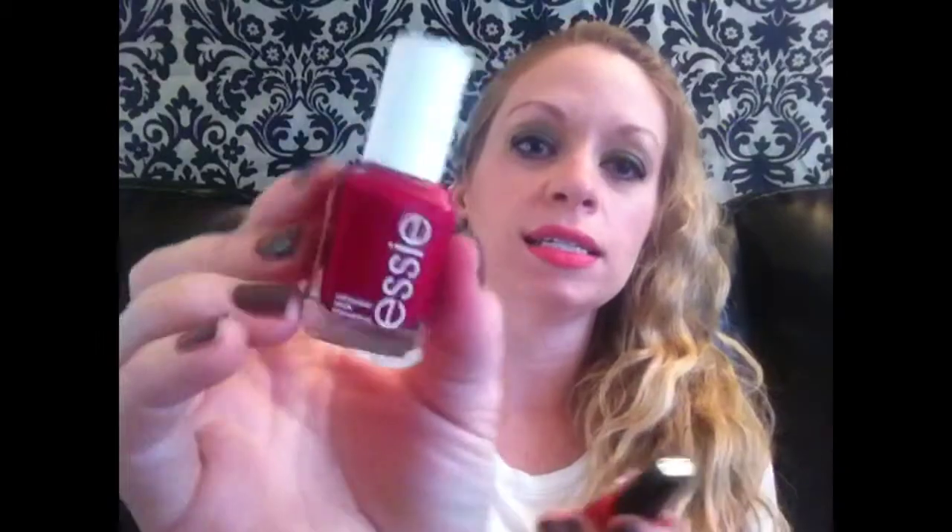I had three polishes I was really digging this past month. I have two red colors but they're actually really different finishes. This one is the Essie polish in the shade Size Matters — it's got more of a blue undertone to it, super gorgeous. I love Essie polishes.